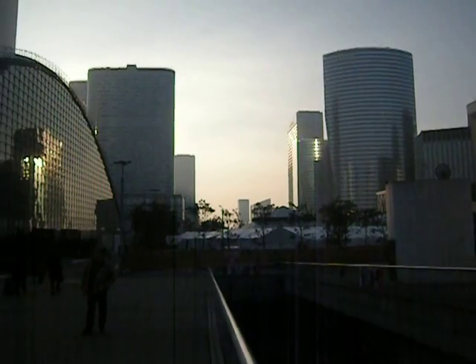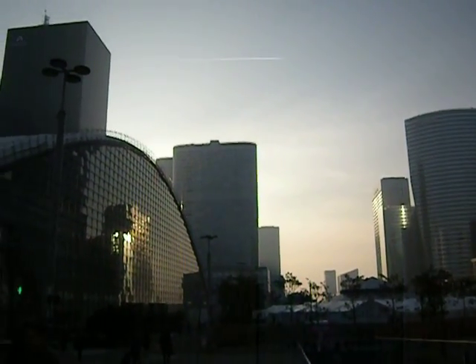This was the Manhattan of Paris, and it's not actually in Paris — it's to the west of Paris. Le Cœur de la Défense.